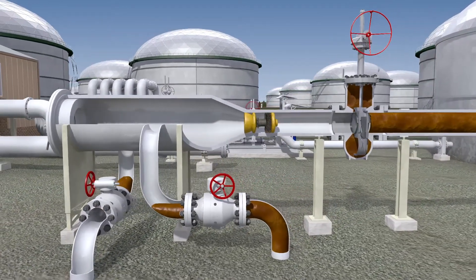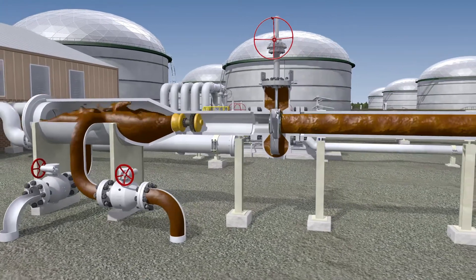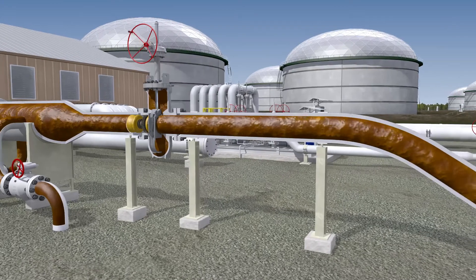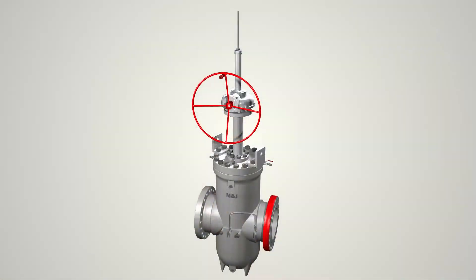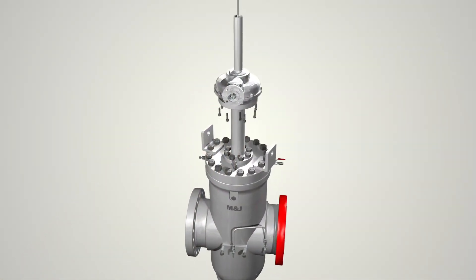Increases or decreases of line pressure will not affect the tight mechanical seal. The mechanical sealing performance of the M&J expanding gate valve makes it ideal for critical double block and bleed applications. The design also allows for flexibility with high interchangeability top works.